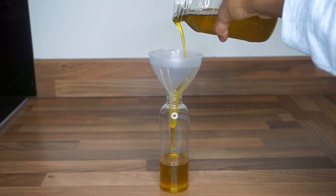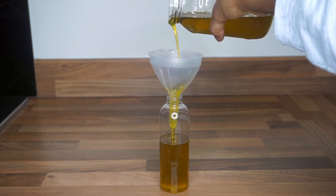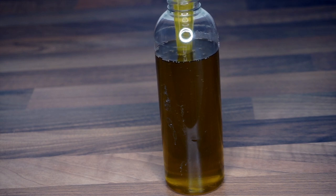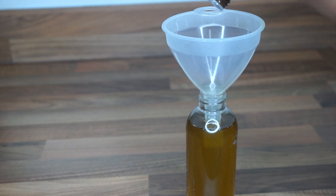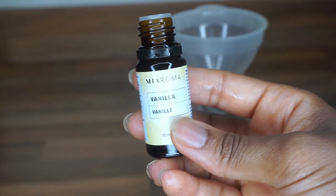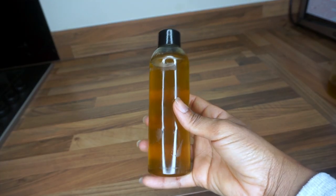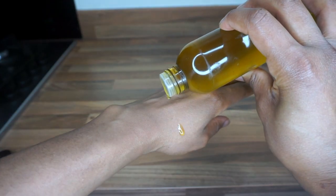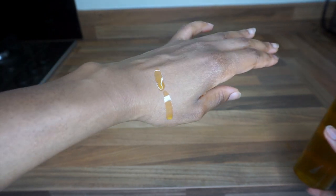I'm using a funnel — probably the best investment I've made for oil-making — to pour the oil into a bottle. Then I go in with eucalyptus, clary sage, and vanilla essential oils. Once that's all done, I shake it to make sure everything is mixed in properly. As you can see, it's not too thick, and I love that about this oil.